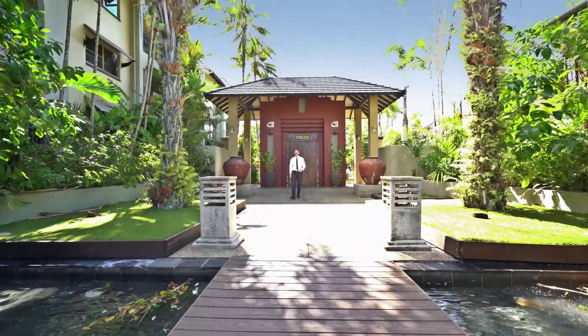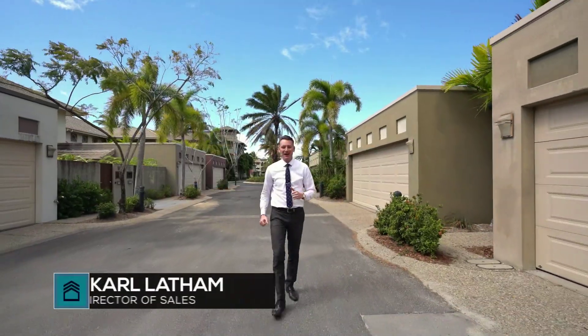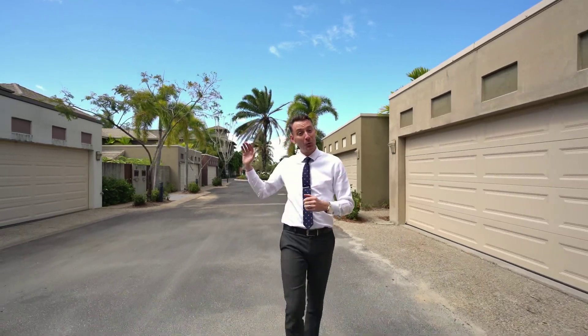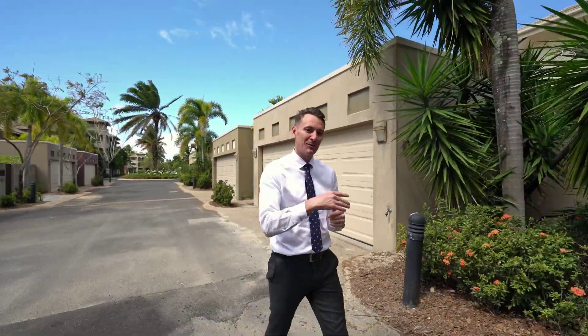Welcome to the premier lifestyle precinct of Cairns One. Welcome to Villa 905, arguably the best position in the whole of Cairns One, located away from the pools and at the end of the complex. However, I'll let you be the judge. Come on through, let's take a look.